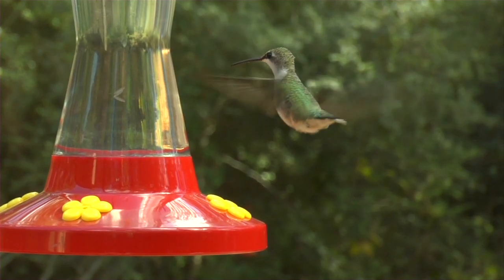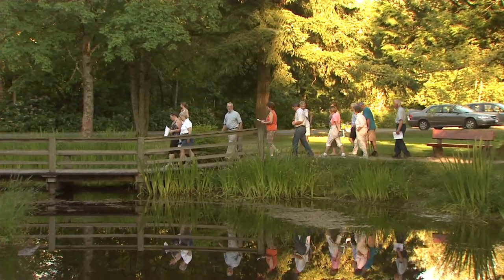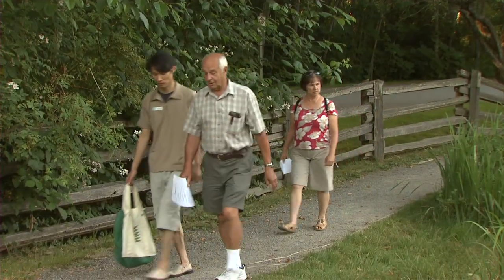Catching a glimpse of a hummingbird at a backyard feeder is a moment of rare beauty. Equally unique, a chance to learn about hummingbirds from a rare breed himself — a certified hummingbird bander.